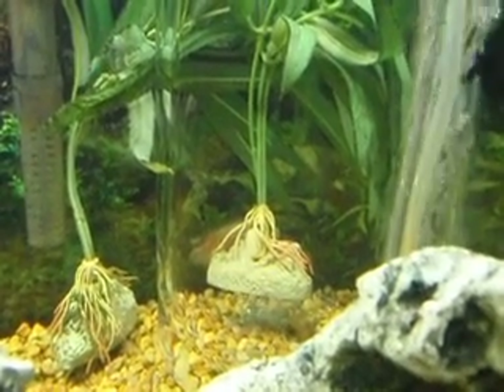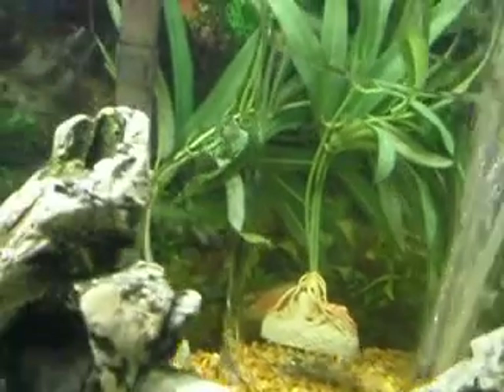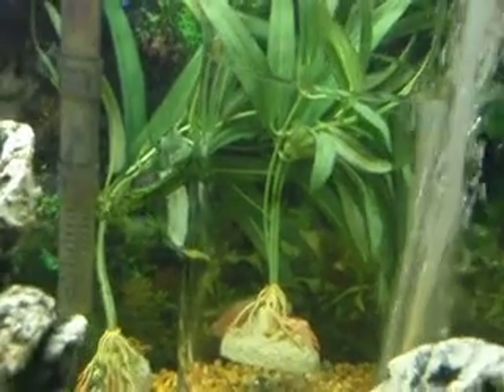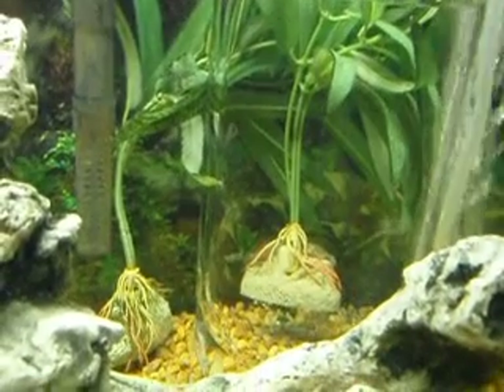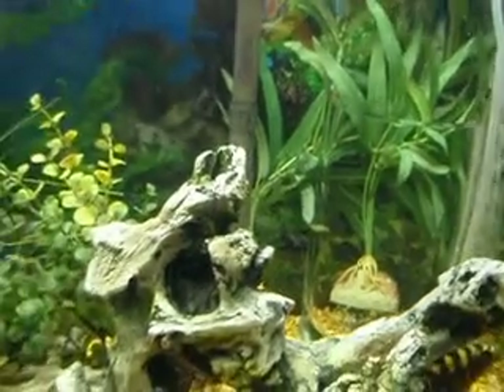So he can hide in comfort, be fed his own private meals, and still be able to share in the comforts of filtered and aerated water, I hope. I don't know — I'm new to this. What do you think?